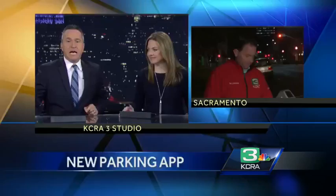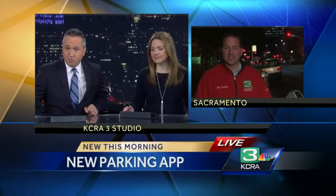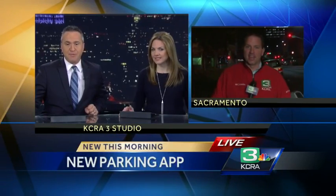Thanks for joining us. Sacramento City Hall for a few hours — we'll forget the change, keep the credit cards in your wallet. KCRA 3's Brian Hickey joining us live to explain why all you need is your phone and, of course, a new app. Brian.